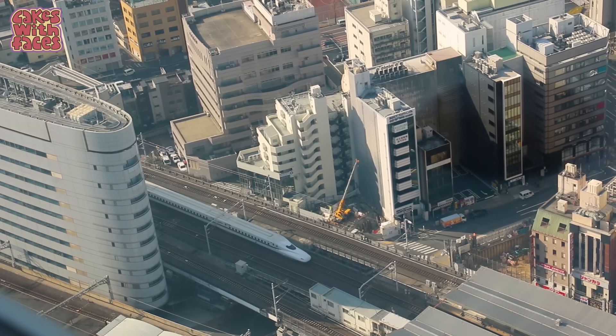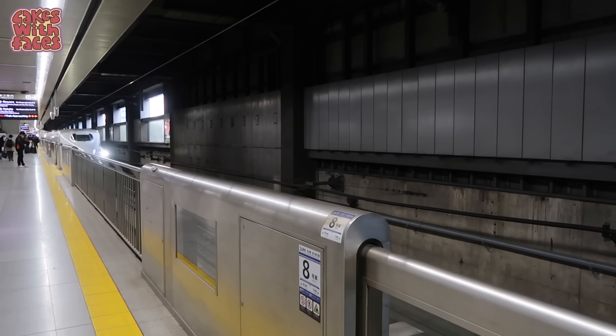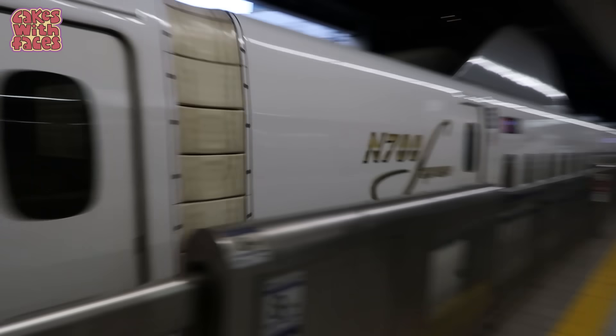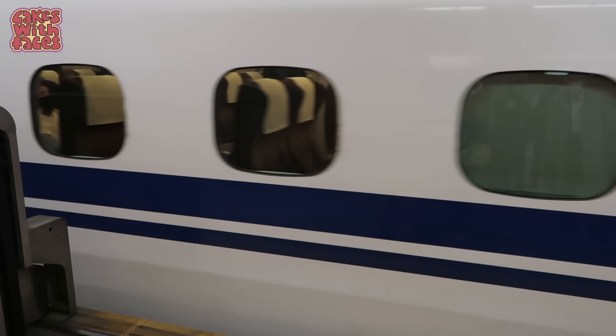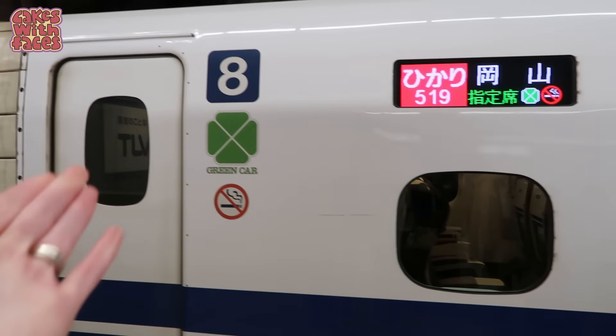Not all the bullet trains on this line are the new N700S. If you want to take the newest one, I found a timetable online which tells you when it'll be running — it's updated every day, and that's for journeys on the line between Tokyo and Kyoto and Osaka. The link's in the description. It was quite exciting looking up the times and trying to reserve the right one, and then seeing the big N700S logo when it arrived at the station. There are signs on the platform that tell you where to wait for each carriage, so you'll always be in exactly the right place to go straight to your seats. It's very organised.